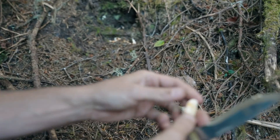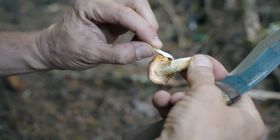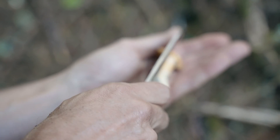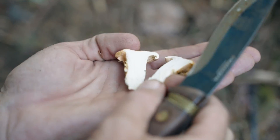Chanterelles have a great identifier — they peel like string cheese. So if you find a nice chanterelle with a beautiful white stem and you're wondering if it's a good chanterelle, well, cut it in half.